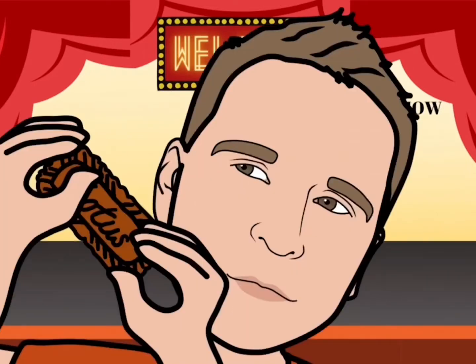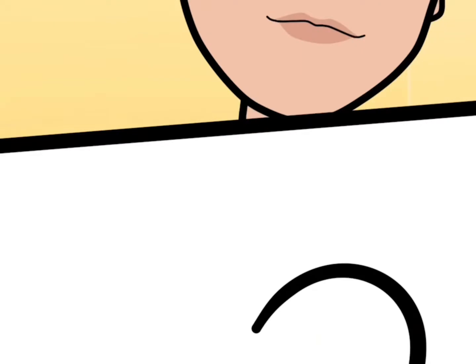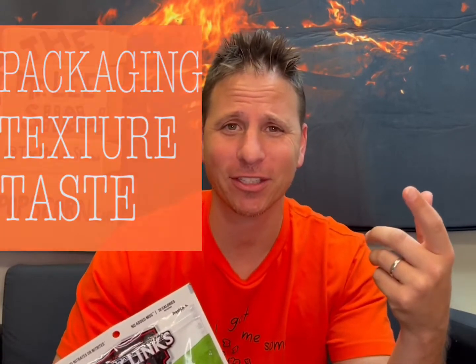Today we're doing turkey jerky. I'm Mr. Lee, welcome to the show. All scoring is done on the one to two thousand scale, two thousand being the highest — nobody gets two thousand. It's also done on the PDT, which is packaging, texture, and taste. That was the first time I've ever done it backwards; usually I do it the other way.